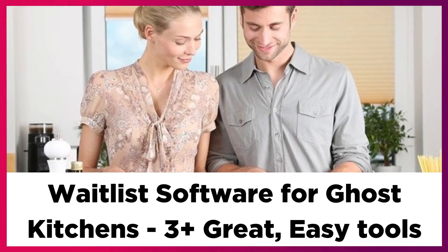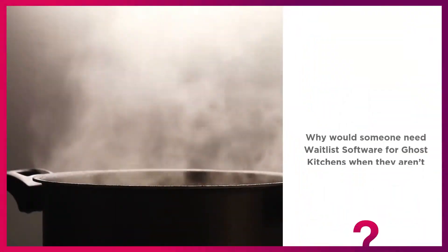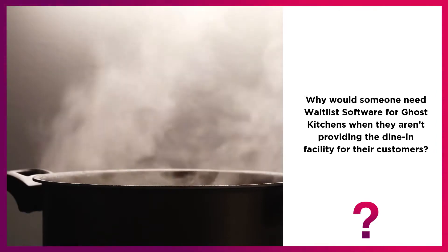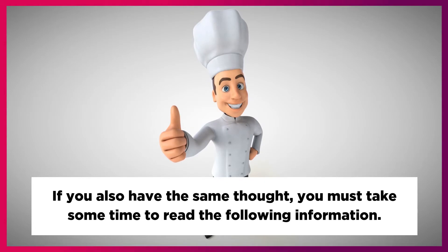Waitlist Software for Ghost Kitchens. Why would someone need waitlist software for ghost kitchens when they aren't providing the dine-in facility for their customers? If you also have the same thought, you must take some time to read the following information.